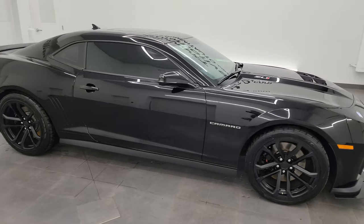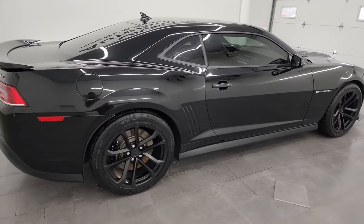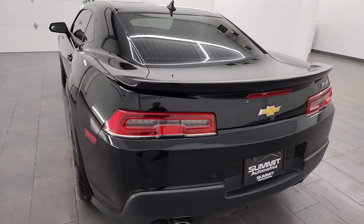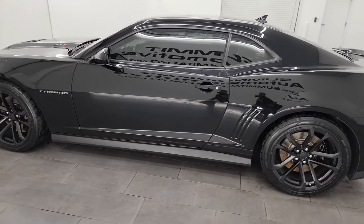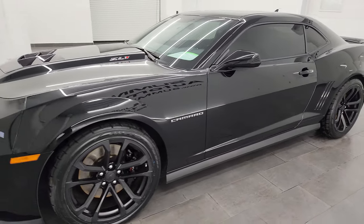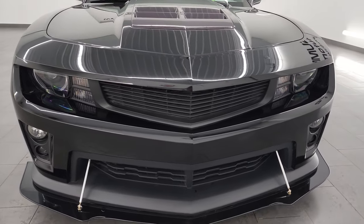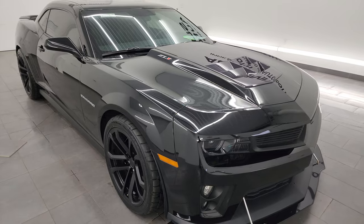Hey, this is Brett and this 2014 Chevrolet Camaro ZL1 is stock number 14416Z. I am here at Summit Automotive in Fond du Lac, Wisconsin, your new and used sports car headquarters. This 2014 Chevrolet Camaro ZL1 has the 6.2 liter supercharged V8 engine. It puts out 580 horsepower, it's paired up with the 6-speed manual transmission. This car has been fully safetyed and inspected by our service shop per the state of Wisconsin inspection process.